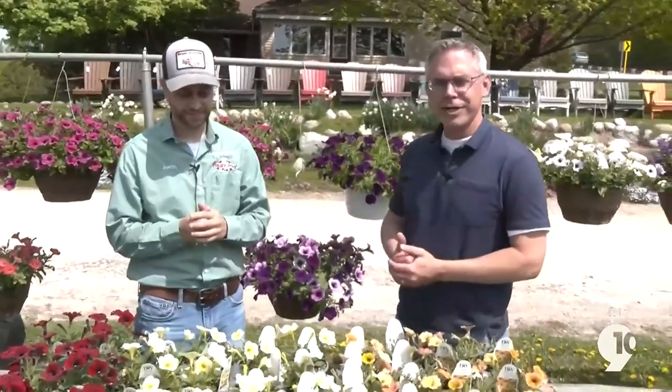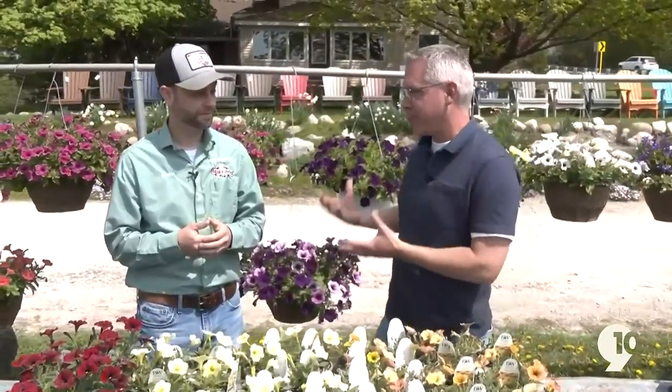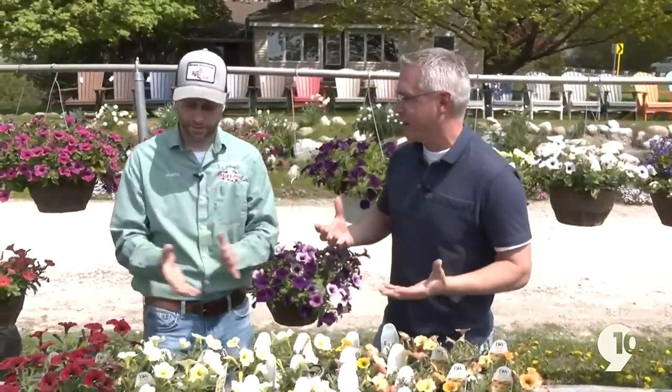Well hello Northern Michigan. It is a pretty nice day here in Petoskey at Covue Scenic Farm Market. Justin here from Morgan Composting — it's a beautiful day, flowers looking fantastic. We're gonna plant these in our extra planters. How do we make them look better?